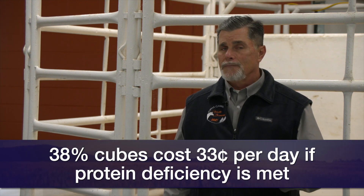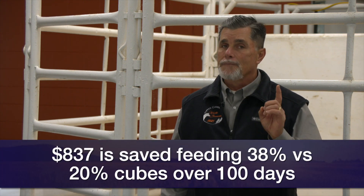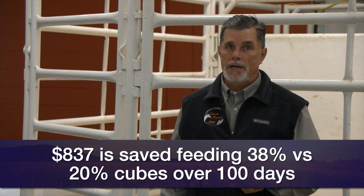Take 60 cows, look at doing this for 100 days — what does it equate to in terms of potential savings? About $837 of difference that we would save by feeding the 38% cubes as opposed to the 20s.